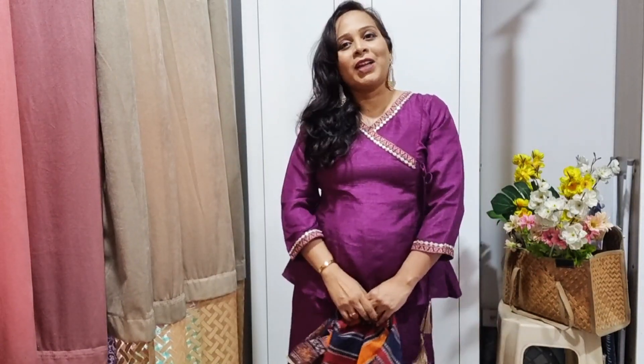That's all for today! I hope you liked the haul. If you did, please like, share, and subscribe to my channel. See you in my next video. Have a happy and prosperous Diwali — bye for now!